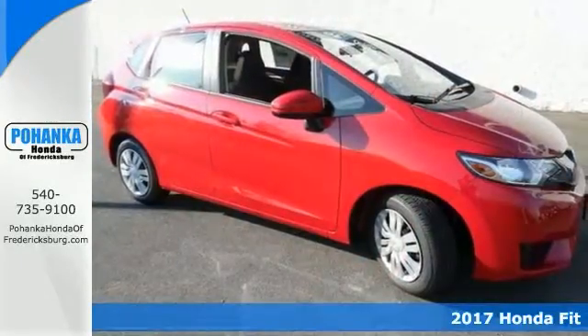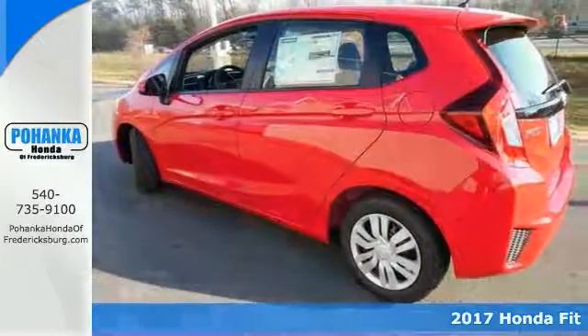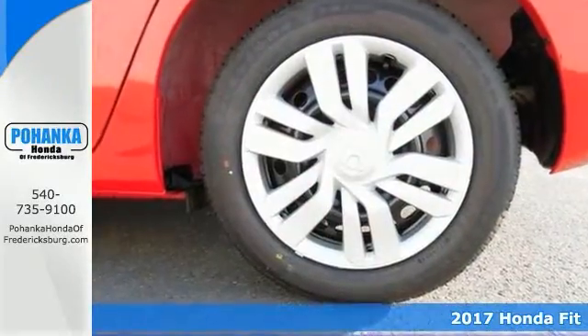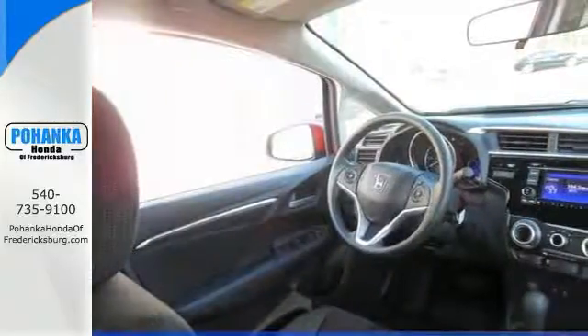If you want an amazing deal on an amazing car, then take a look at this 2017 Honda Fit LX. It will not break your pocketbook, and it's gas-saving, too. It's the ultimate combination of high-performance and luxury.